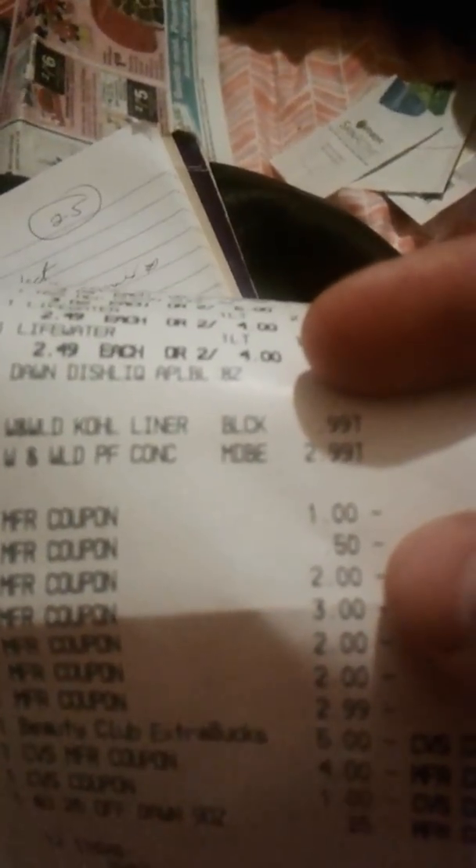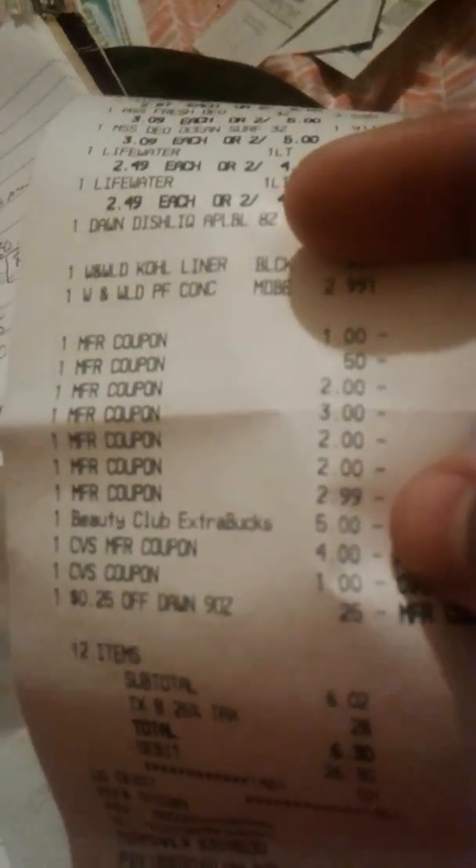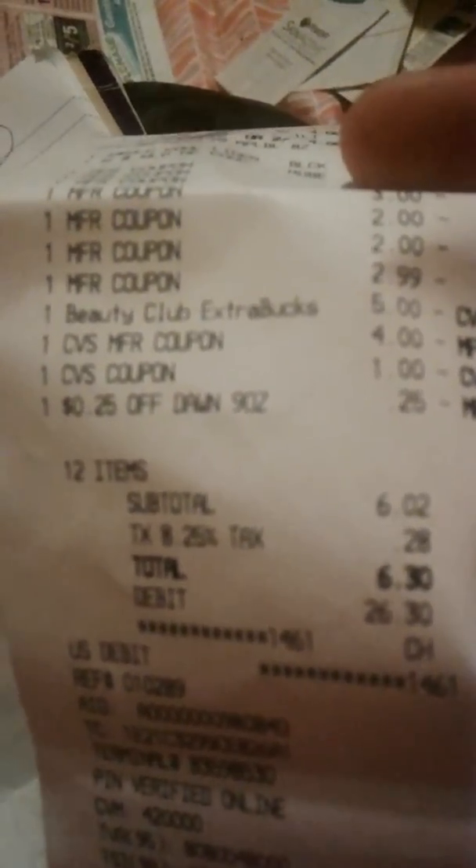So for two waters, three Garnier products, a Dawn, two Speed Sticks, two Wet & Wilds, and two Nivea products — the breakdown was: $1.50 for Wet & Wild, $2 for Garnier, $2.99 taken off for the Speed Stick. With my $10 in ECB bucks and the 25-cent Dawn coupon, my total was $6.30, and then I got $8 back in ECB bucks.